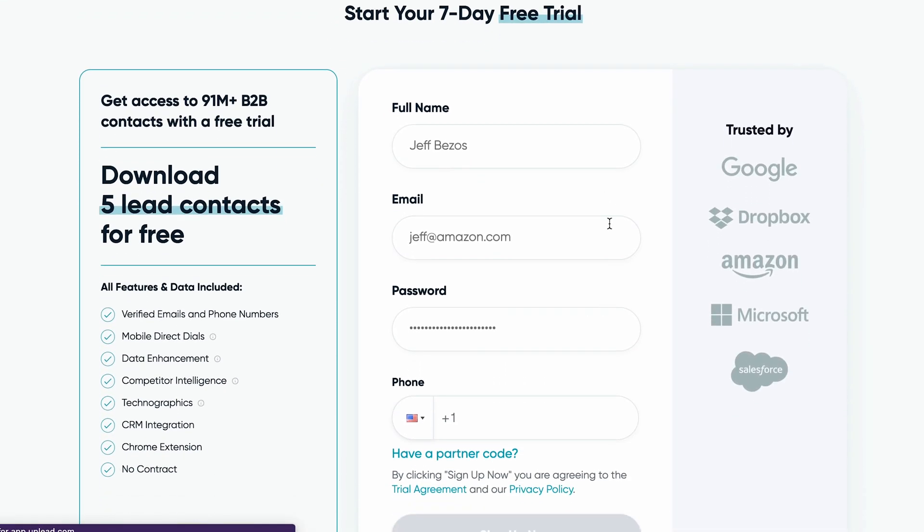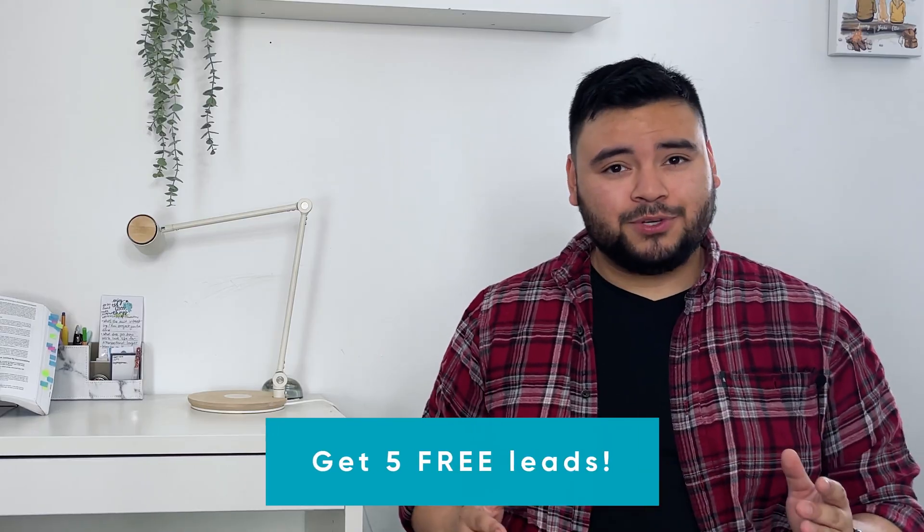Try out Uplead for free with a free trial. Play around and learn the platform for a week and use your five free credits to find five targeted leads. Claim your five leads via the free trial link in the description or head to Uplead.com/YouTube.